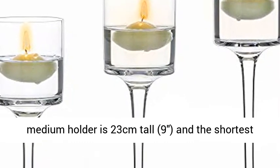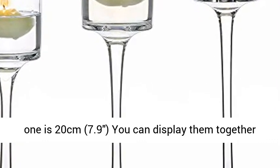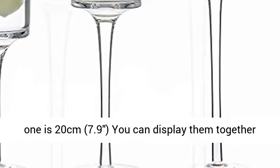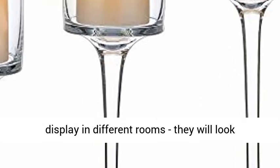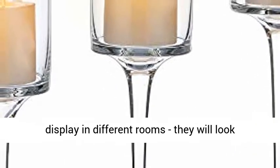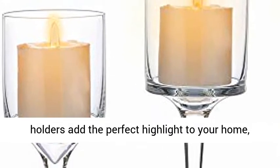Three sizes: the tallest candle holder is 26 cm tall (10.2 inches), the medium holder is 23 cm tall (9 inches), and the shortest is 20 cm (7.9 inches). You can display them together in size order, or split them apart and display in different rooms — they will look great and elegant.